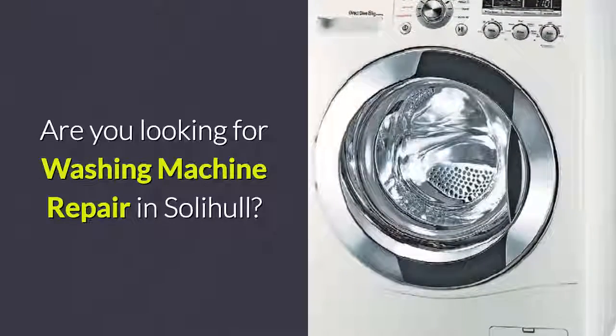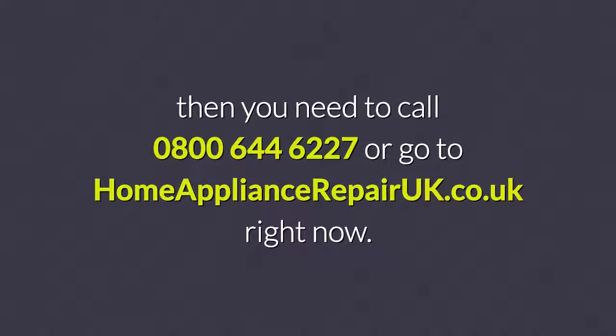Are you looking for washing machine repair in Solihull? Then you need to call 0800 644 6227 or go to homeappliancerepairuk.co.uk right now.